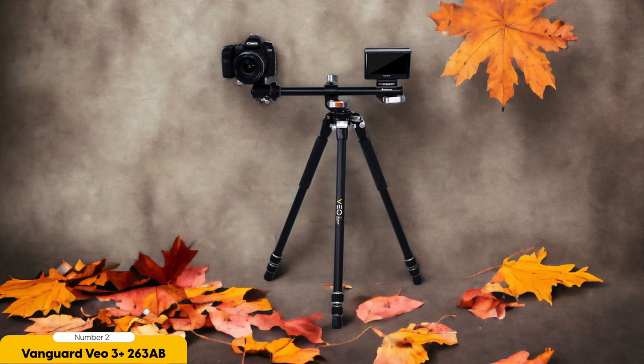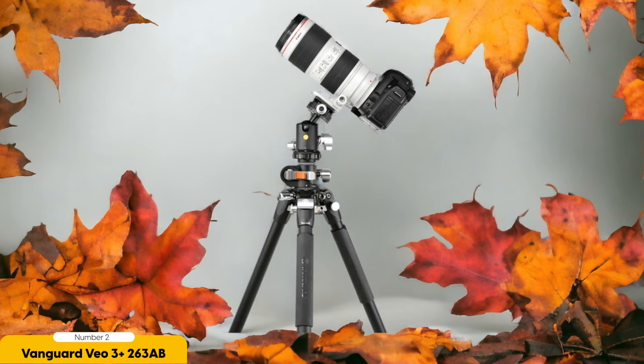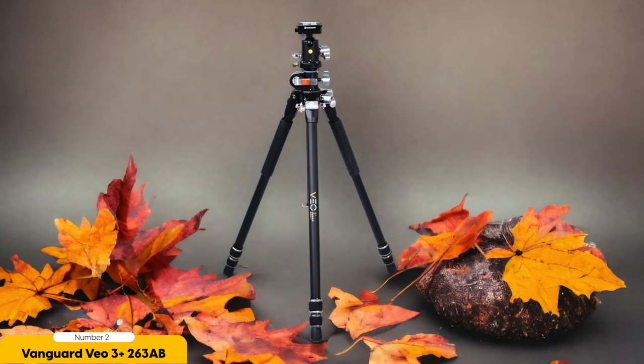In addition to its maximum height and quick setup, the Vanguard VO3 Plus 263AB is also built to last. Made with durable aluminum construction, this tripod can withstand the rigors of outdoor shooting. It's lightweight and compact, making it easy to carry and transport. And with a maximum load capacity of 15kg, it can accommodate a wide range of camera setups. Overall, the Vanguard VO3 Plus 263AB is a top choice for photographers who value both maximum height and quick setup, with solid build making it a reliable companion for any photography adventure.